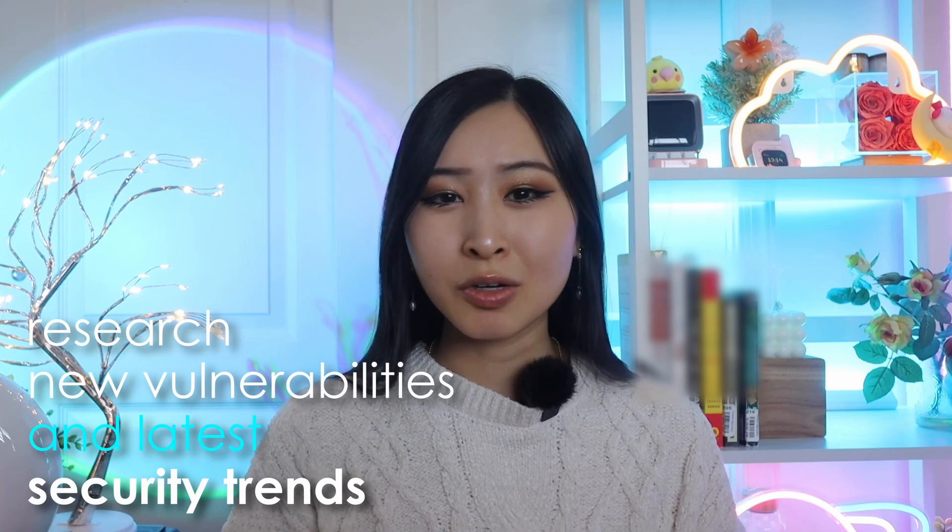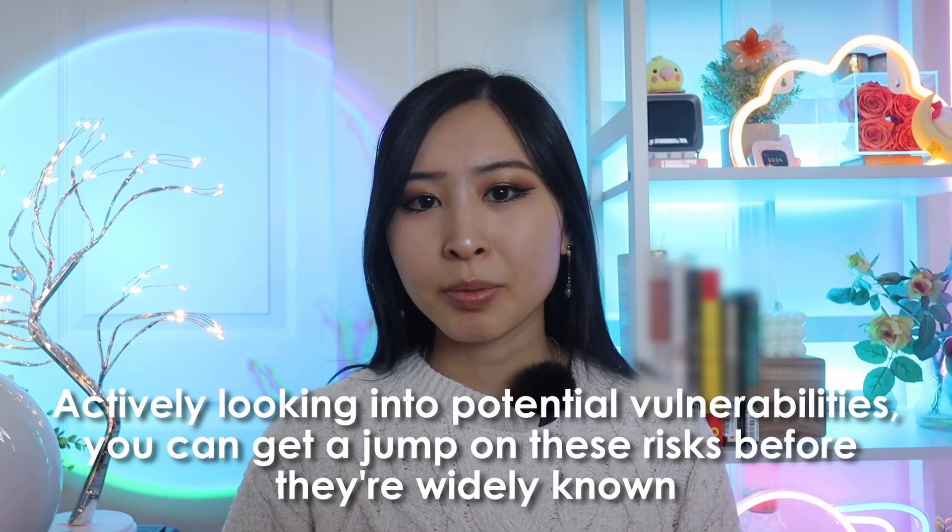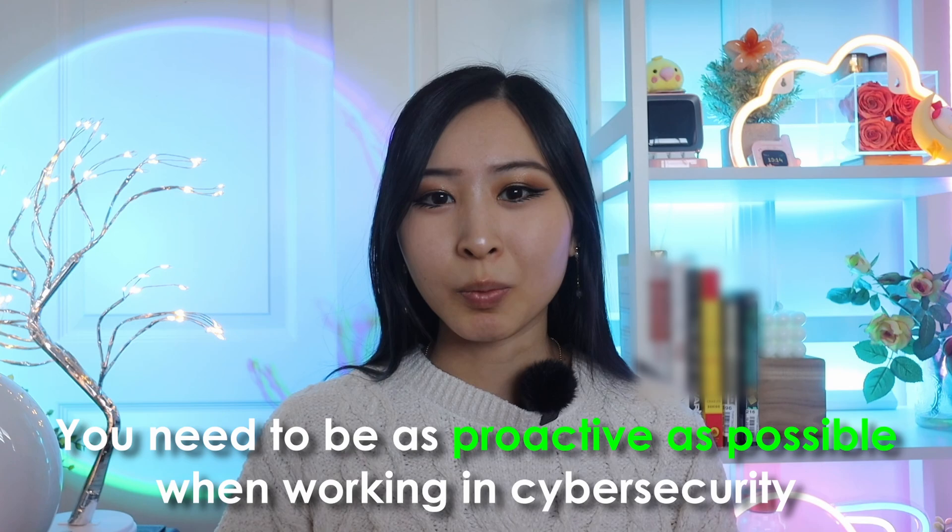Because cybersecurity is always changing and new technology is always being released, a big part of your job is also researching new vulnerabilities and looking into the latest security trends. This is essential for infosec analysts who want to stay ahead of the latest cyber threats, because there's always a chance something in the news may affect your organization. Attack methods are constantly evolving and attackers are always finding new ways to exploit weaknesses. By actively looking into potential vulnerabilities, you can get ahead of these risks before they're widely known, allowing you to mitigate vulnerabilities or apply patches as needed. You need to be as proactive as possible when working in cybersecurity.